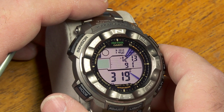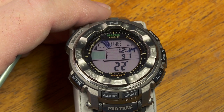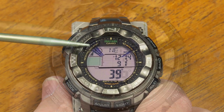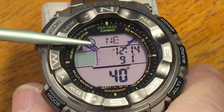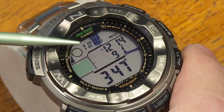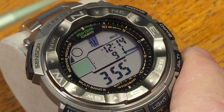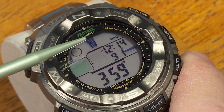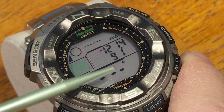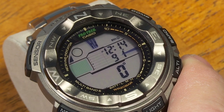Pushing the button marked COMP brings up the compass. The compass works better when the watch face is horizontal to the ground. The display overlays an indicator showing north over the LCD readouts. If I orient the watch so that the north indicator points north, the watch agrees — you get an indicator pointing north on the bezel and a digital readout of the bearing, currently zero.